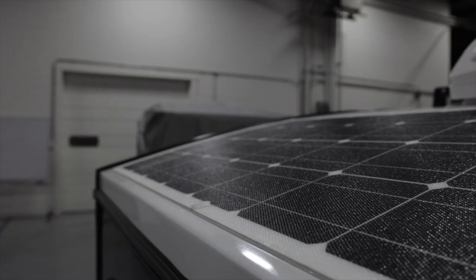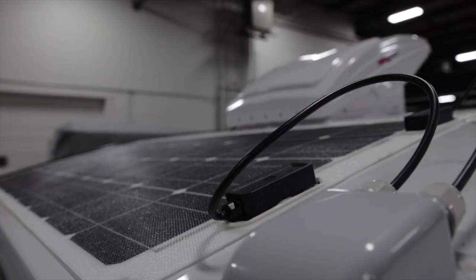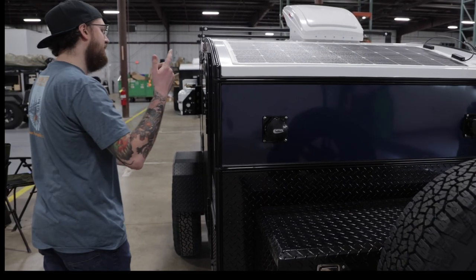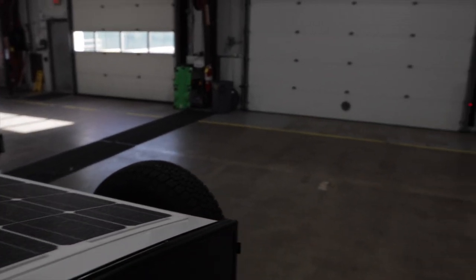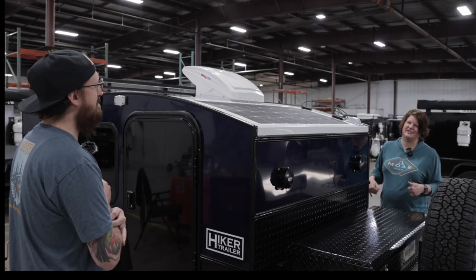Up top you've got a 100-watt flexible solar panel, so that way you can help keep your portable power stations or onboard batteries charged, depending on what you're using. Max fan up top as well, which is pretty universal — it's a must. Especially being a rental, if people leave it open, we don't want to have to worry about water damage inside the trailer.